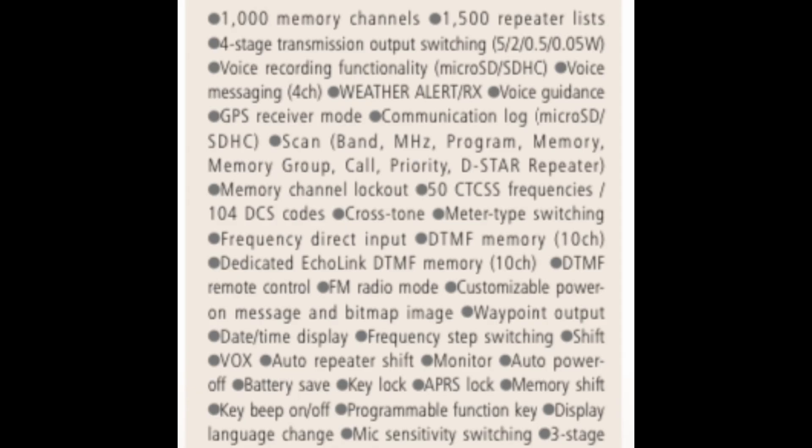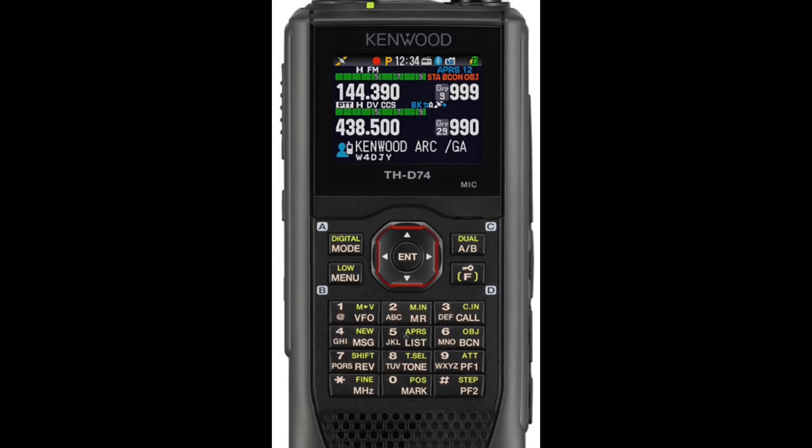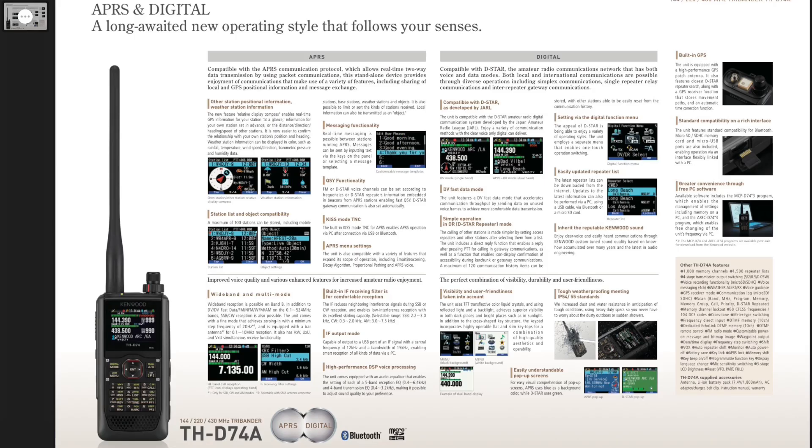It also has tough weatherproofing to IP54 and IP55 standards, a TFT transflective liquid crystal color display, 1000 memory channels, 1500 repeater lists updatable via micro USB or Bluetooth, weather alert and receive, voice guidance, communication log with micro SD card, direct frequency input on the keyboard, customizable power-on message and bitmap image, auto repeat, repeater shift, waypoint output, programmable function key, and other station positional information displayed.